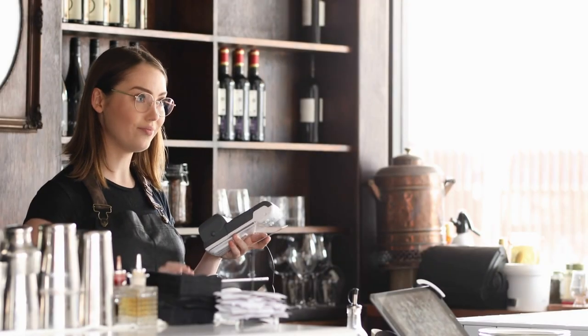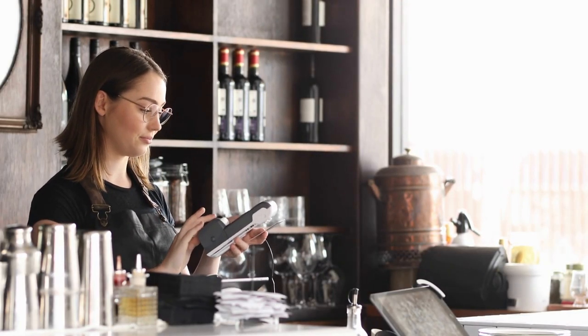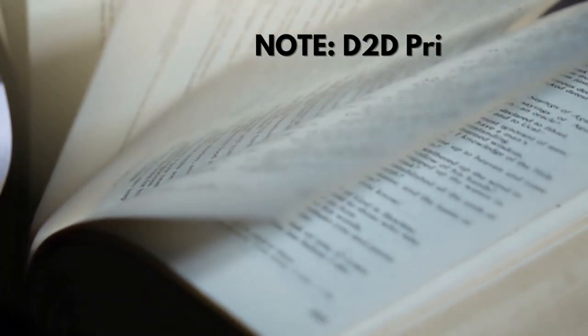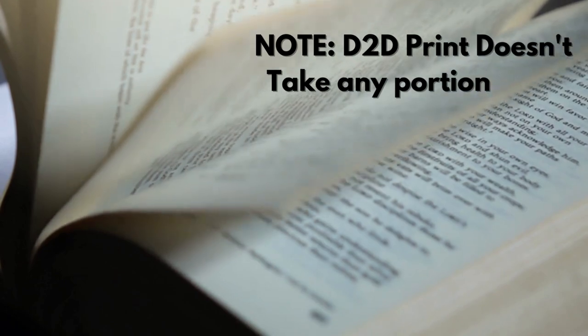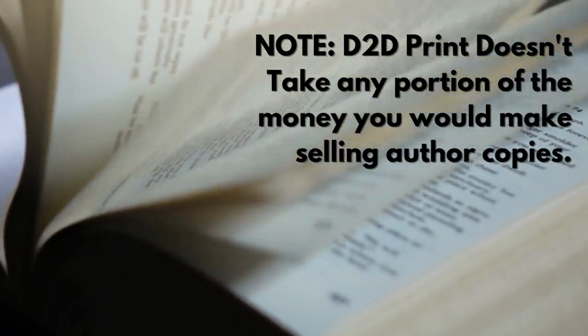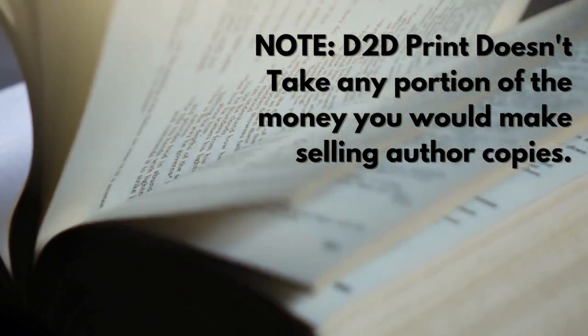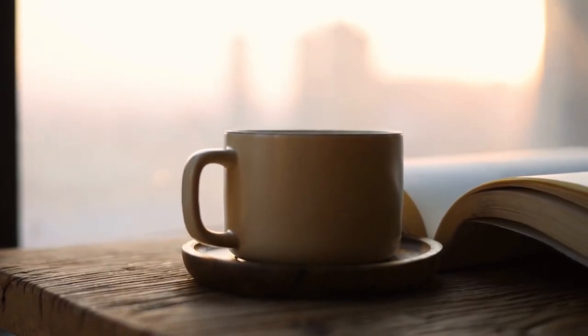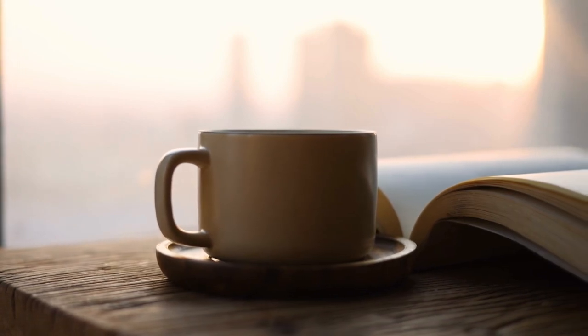That said, if you did want to try your hand at sales, that's also your prerogative. Our author copies don't have watermarks or disclaimers, so they're no different from a retail copy of your book. You can always order as many as you want and do with them as you wish — whether that's selling them independently, using them for giveaways, or placing them on your coffee table to brag about them. We're not going to judge.